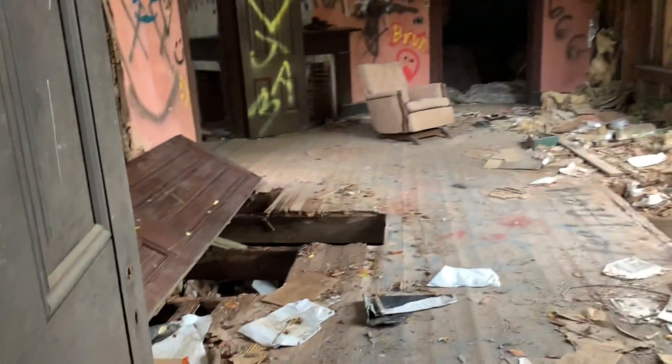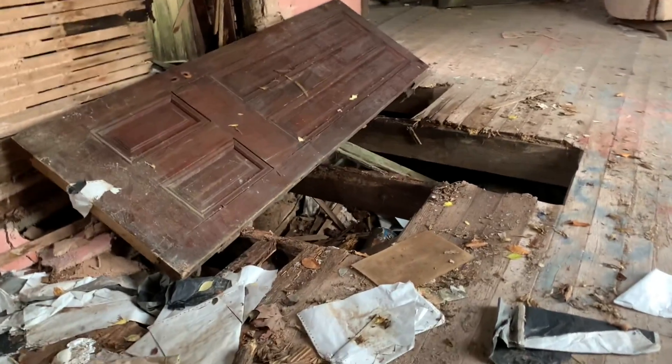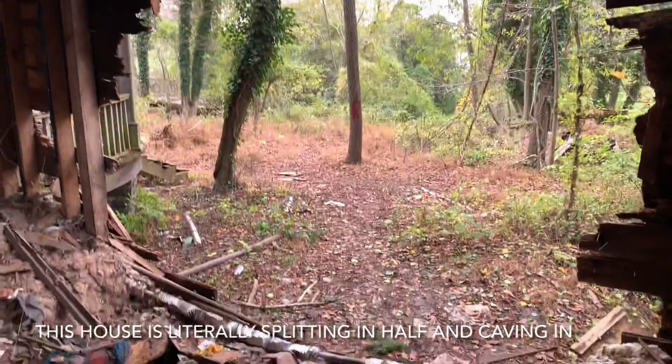Guys, look at this little skinny staircase that goes up. I'm actually going to save that for right now. Before I go up there, you've got to be careful where you walk — as you can see, there's a big gaping hole in the floor right there. And this is the view out in front, where you saw that big hole in the side of the house.